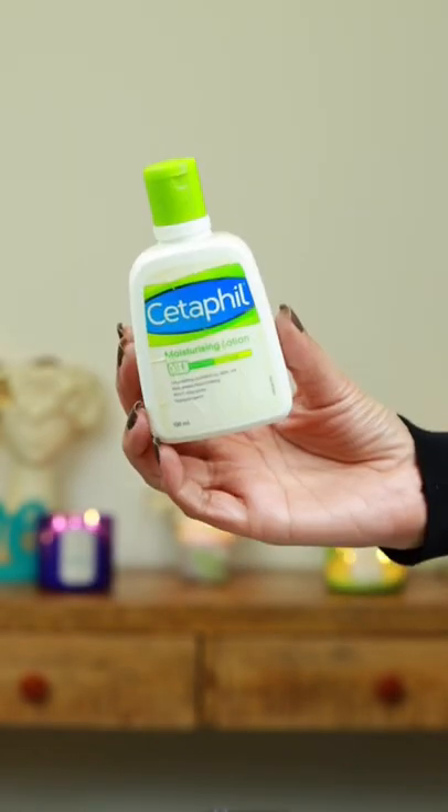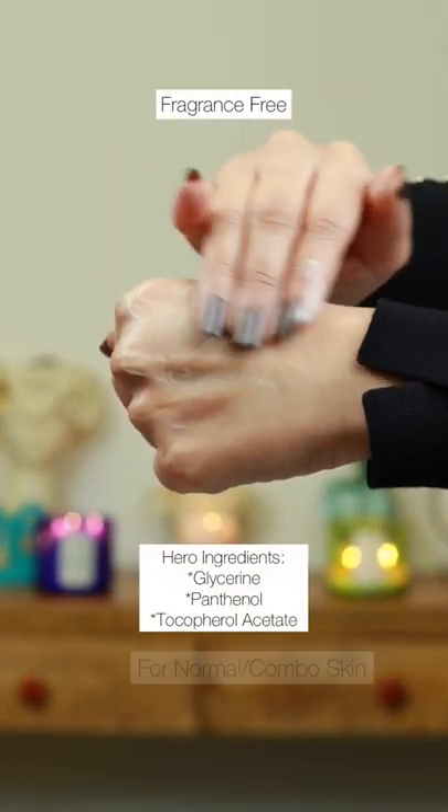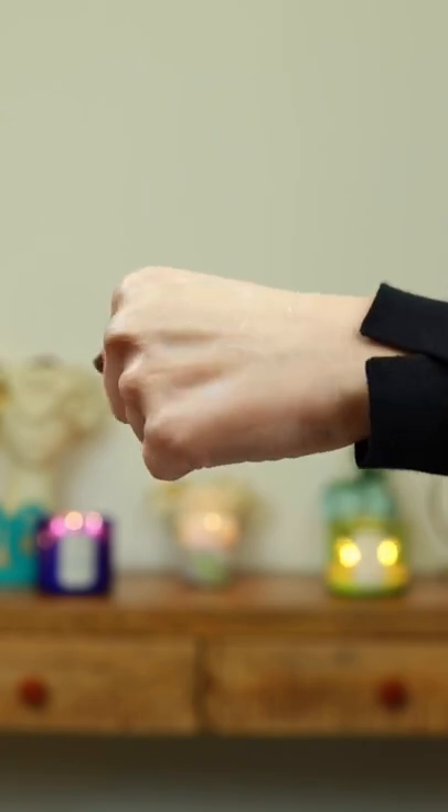Cetaphil lotion hydrates and soothes skin without clogging pores. It's definitely a formula that's designed to retain skin's natural moisture barrier.